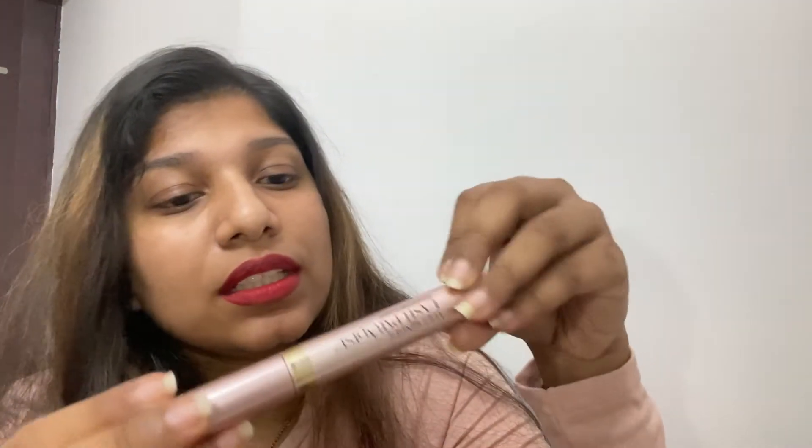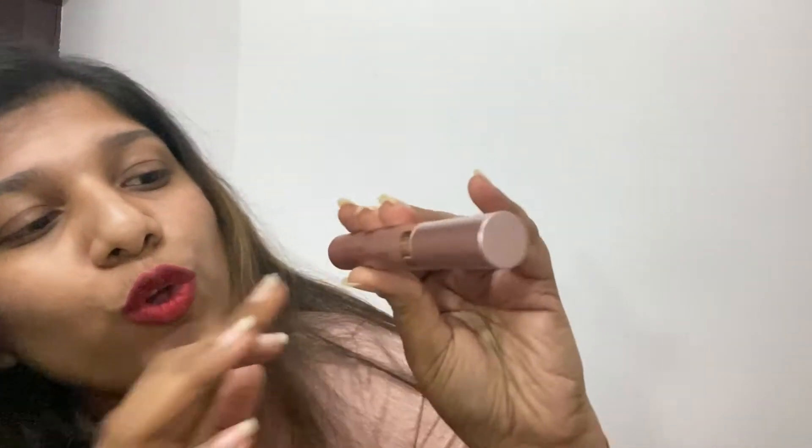This is another Lakme product — the Voluminous Lash Paradise mascara, and it's waterproof. I'm in love with this mascara because it gives a beautiful lift, and when you do a double coating it looks like you have artificial eyelashes. This is beautiful. I also bought it from Nykaa.